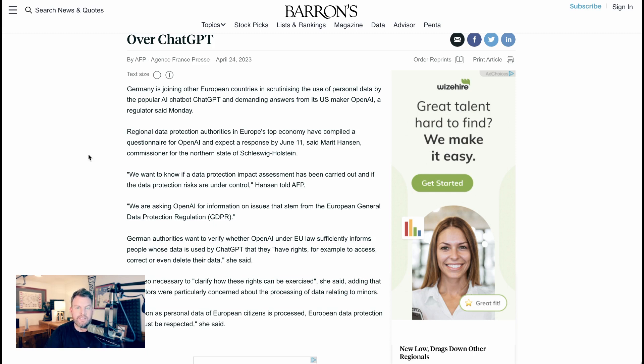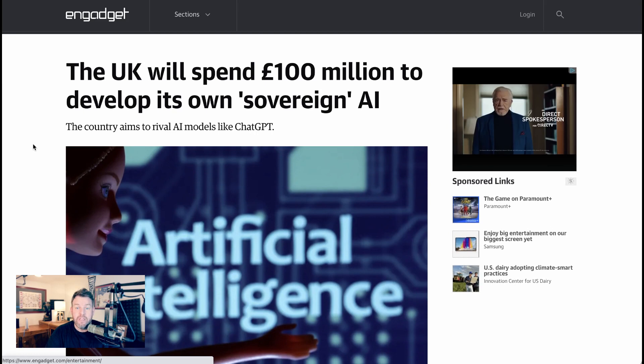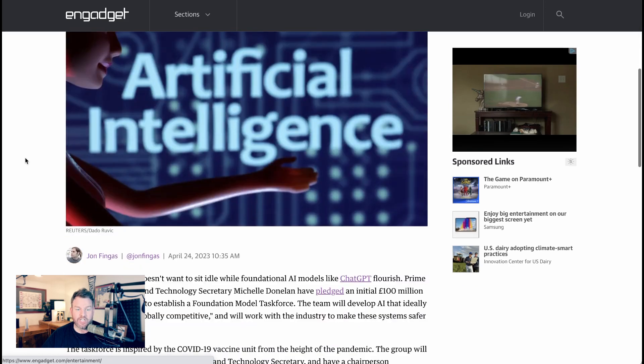It's not surprising that Europe is getting into these issues most quickly because they have GDPR on the books — a specific law they can point to as potentially being broken. But there are lots of possible different answers to this, and it's likely that every country is going to explore how they want to address the data privacy challenges of AI. While countries like Italy and Germany are potentially restricting tools, another approach seems to be being explored by the UK. The UK will spend £100 million to develop its own sovereign AI to rival models like ChatGPT.